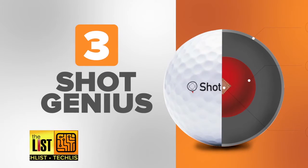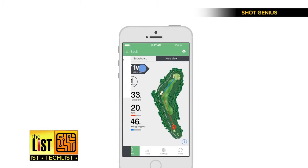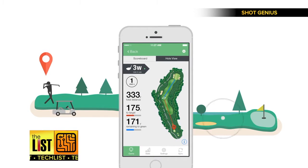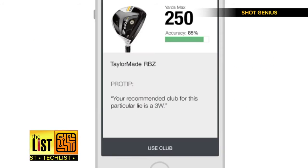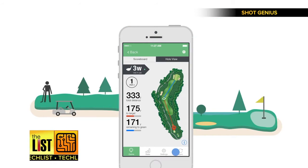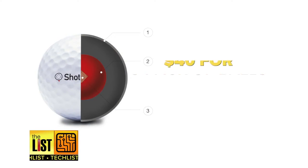At number three: Shot Genius, a concept for a connected golf ball that could be coming to a fairway near you. Embedded with GPS tracking, the ball connects to an app giving you info like trajectory, distance, and how many yards you have left to the hole. It even acts like a caddy, giving you suggestions on club selection based on your position.